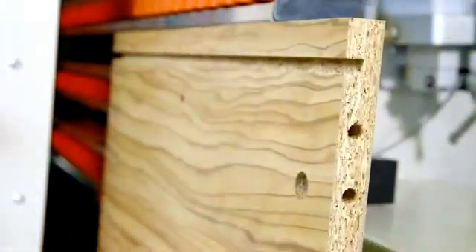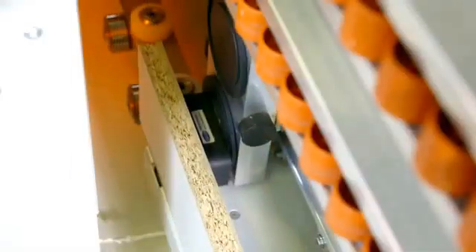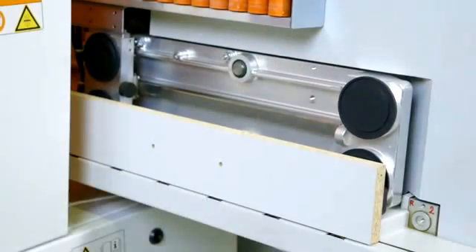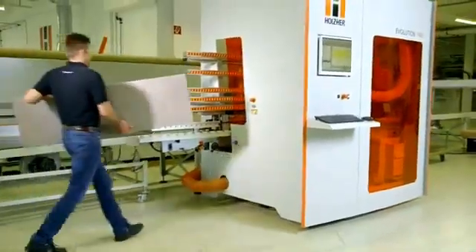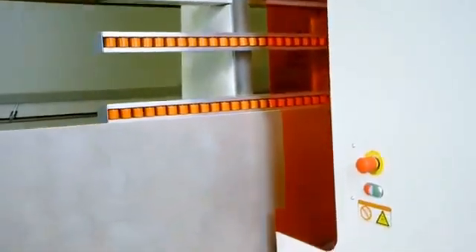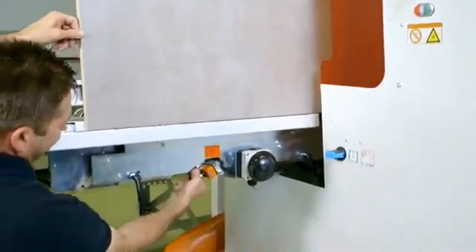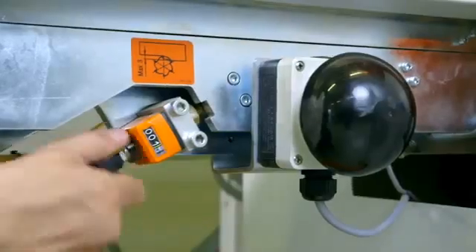The maximum weight of work pieces can be up to 165 pounds. The automated adjustment to the work piece allows thicknesses between one-third and two and three-quarter inch without operator adjustment. Even very small work pieces of 8 by 2 and three-quarter inch are no problem. Totally unique in its class, the Evolution 7405 Format offers precise milling on all four edges of the work piece, leading to absolutely accurate dimension panels.